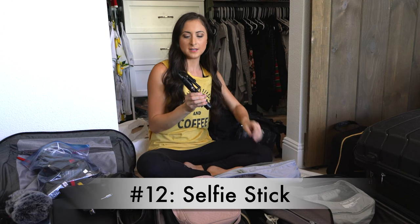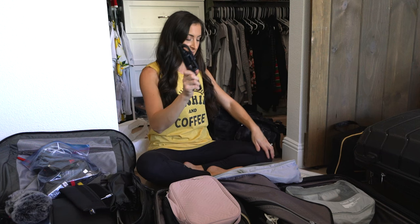Number twelve: our selfie stick. We like to take lots of pictures, so having our selfie stick handy to take pictures without having to look around for other passengers to take our photo is super convenient.